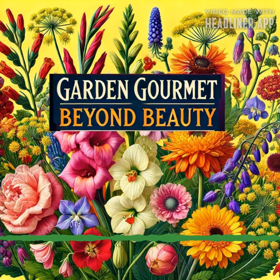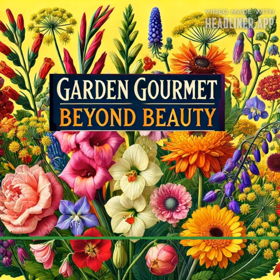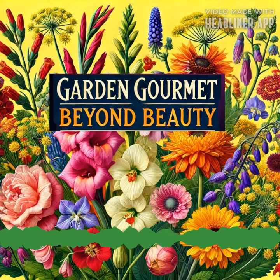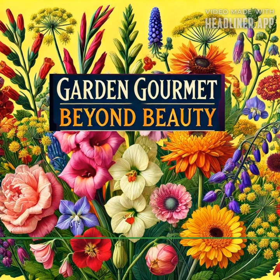I have scarlet runner beans growing right along the fence near my swimming pool — the variety I have is the Black Knight. The scarlet runner bean is known for its striking red flowers and robust climbing vines; it's a versatile plant where both the beans and flowers are edible. The flowers add a splash of color and a mild, slightly sweet flavor to various dishes. The bright red flowers can be eaten raw or cooked and are known for their nectar, making them a sweet treat.